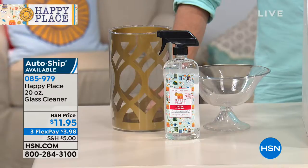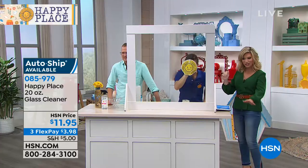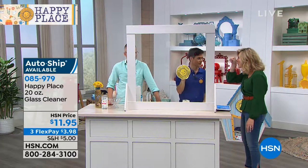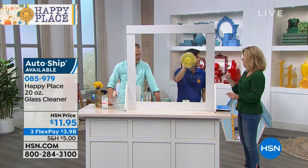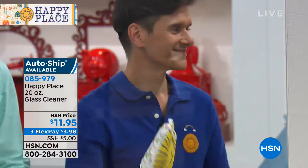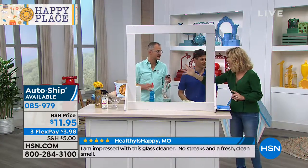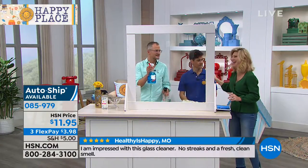Now we're moving on to the glass cleaner. This is super cool as well. And for those of us that have pets — I have a giant schnauzer puppy — I have nose prints in the back of your car, or in the sliding glass doors. Or my son, as soon as you clean it, he'll come up and touch it with his greasy chicken fingers.